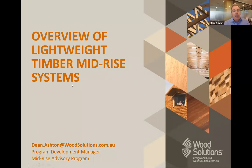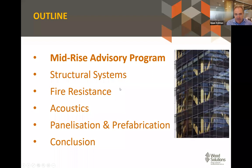As an overview of the lightweight mid-rise systems, I'll briefly touch on the mid-rise advisory program, then we'll look at some of the structural systems that can be used for timber mid-rise, touch on fire resistance, acoustics, and go briefly into panelization, as I'm sure Nick will be covering that in more detail.